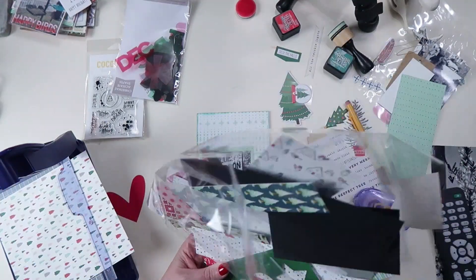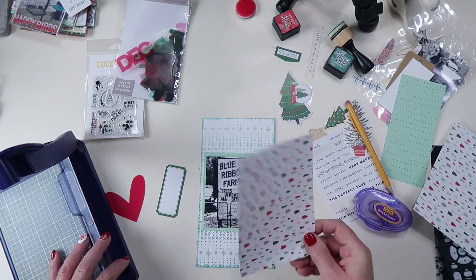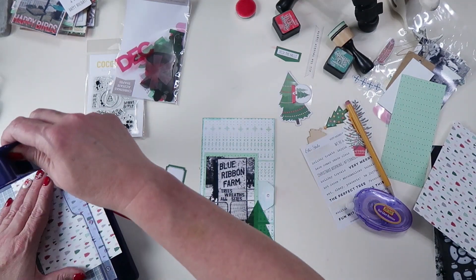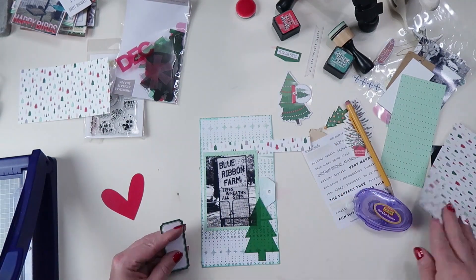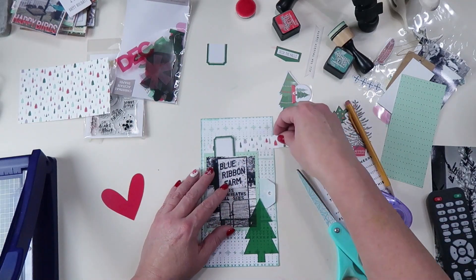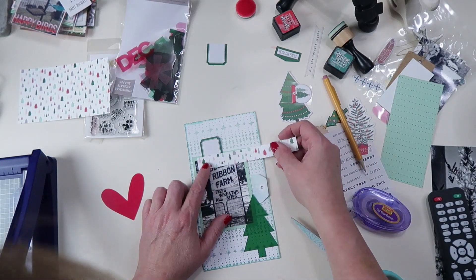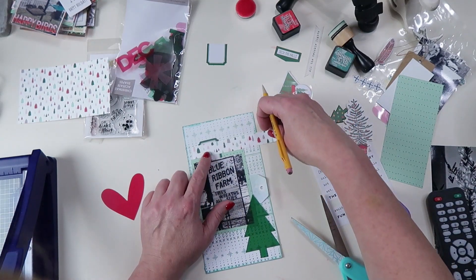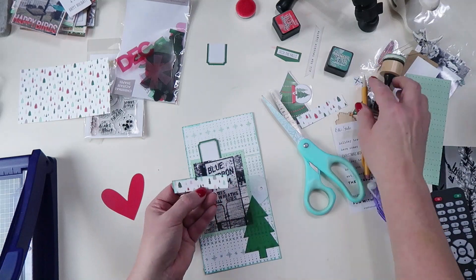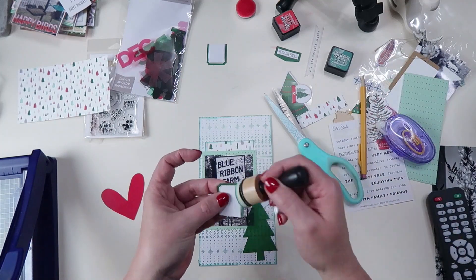I'm going to cut down that Christmas tree paper — I only end up using one tiny strip of it and you can barely even tell it's there, which is a bummer because I really love that paper. I need to use it somewhere else. The strip will get inked up and popped behind the photo to serve as a base for the little green tag.